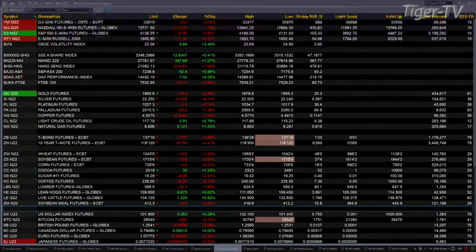Gold is off 11 bucks right now. Silver down two pennies. Platinum's off a buck. Light sweet crude trading out at 117.80, that's up 93 cents. Natural gas up 11 pennies, trading out at 8.59.